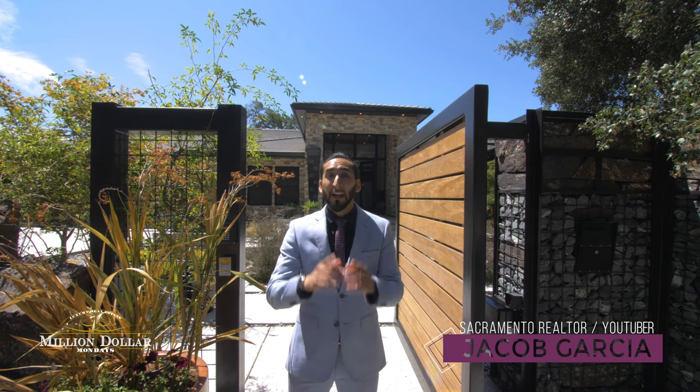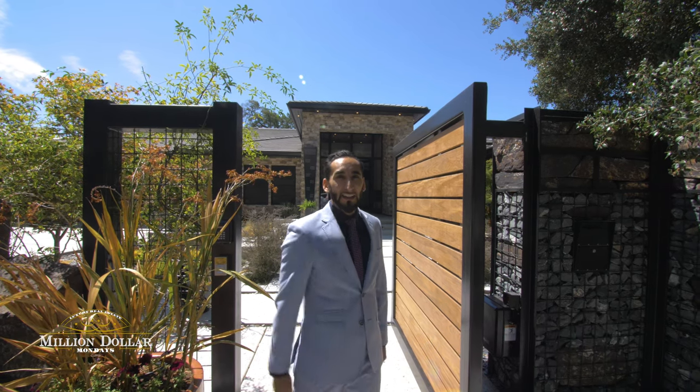This is a $2,875,000 luxury estate in Carmichael, California, and you're gonna have a sneak peek exclusively with me. Let's go!